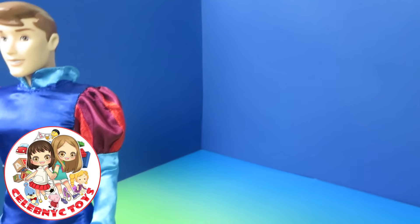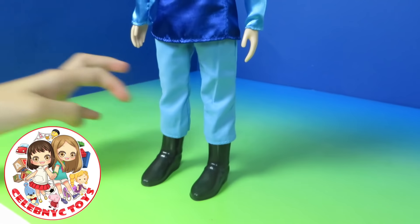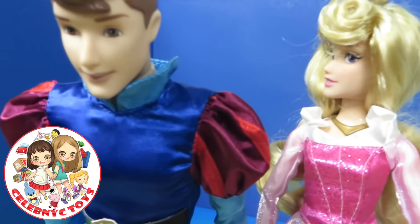Here is Prince Philip from Aurora. I love his clothes. Hello, Prince Philip. Let's take a walk.